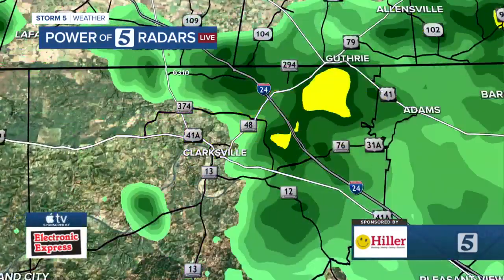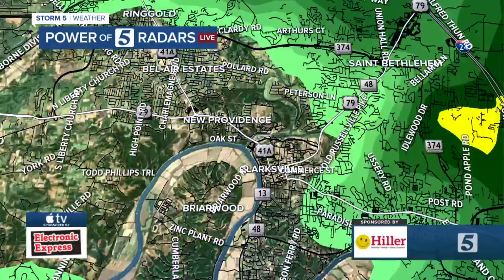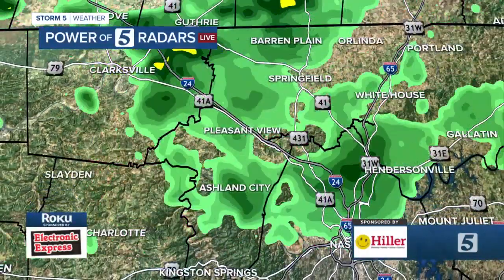Here's a look at some of the rain. Clarksville had some rain earlier, but right now a lot of that is back over near the Sango area. Downtown Clarksville is a little drier at the moment — streets are wet, but you're away from some of that morning rain.